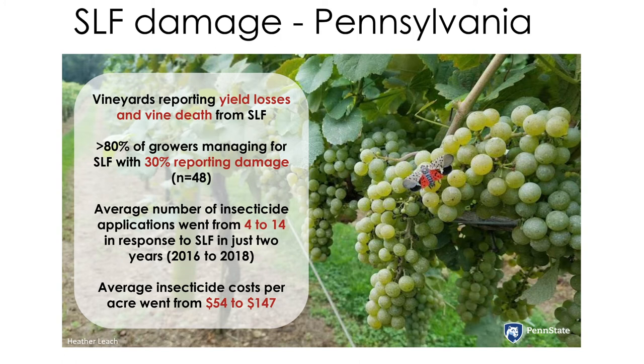Staying ahead of this damage has proven to be very expensive, approximately tripling the number of sprays and insecticide costs per acre in Pennsylvania.